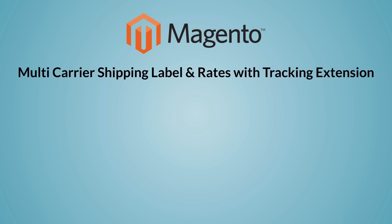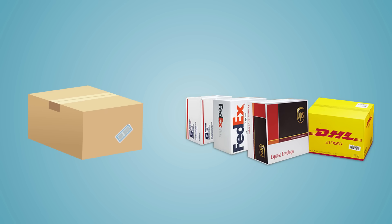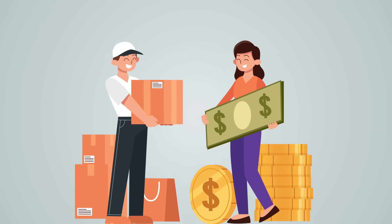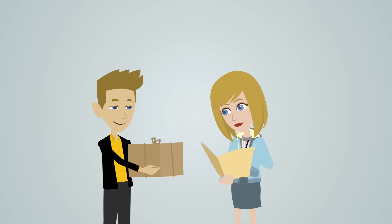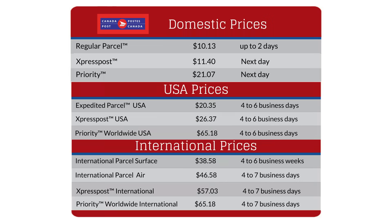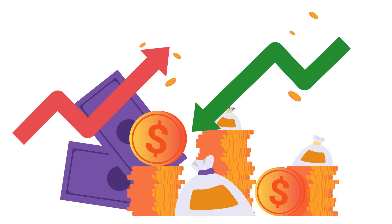The extension considers all the factors like recipient address, shipper address, product weight, packaging using own box or carrier packaging supplies, delivery to residence or commercial address, COD collection, insurance, special services like delivery confirmation signature, and finally your carrier negotiated rates — calculating accurate shipping costs.